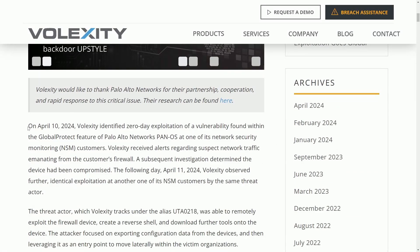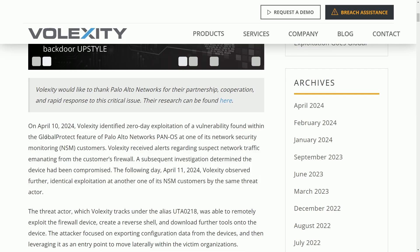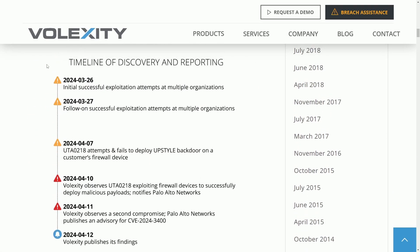Volexity actually identified the zero-day exploitation of the vulnerability found within the Global Protect feature of Palo Alto Networks PanOS at one of its network security monitoring customers. The threat research team Volexity found this and provides a great breakdown of timelines and what exists as a potential backdoor into customers' firewall devices. The wildest part is how it was found — through suspicious network activity as the attack vector was being used.